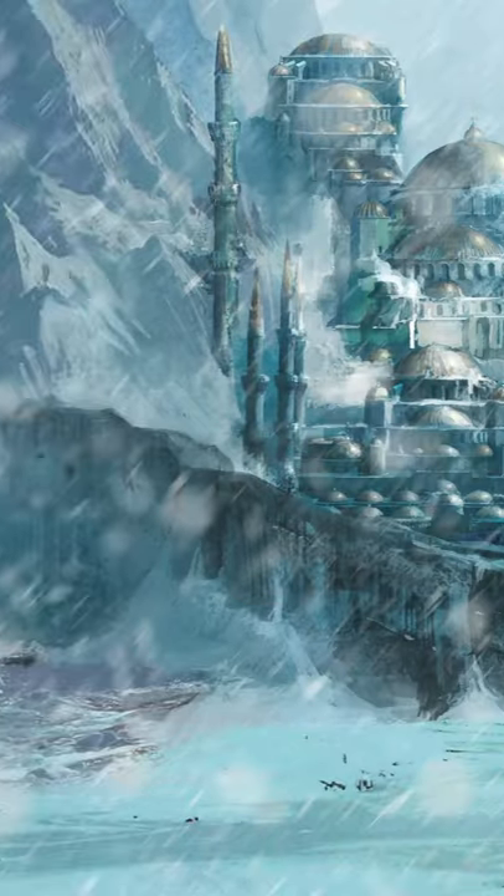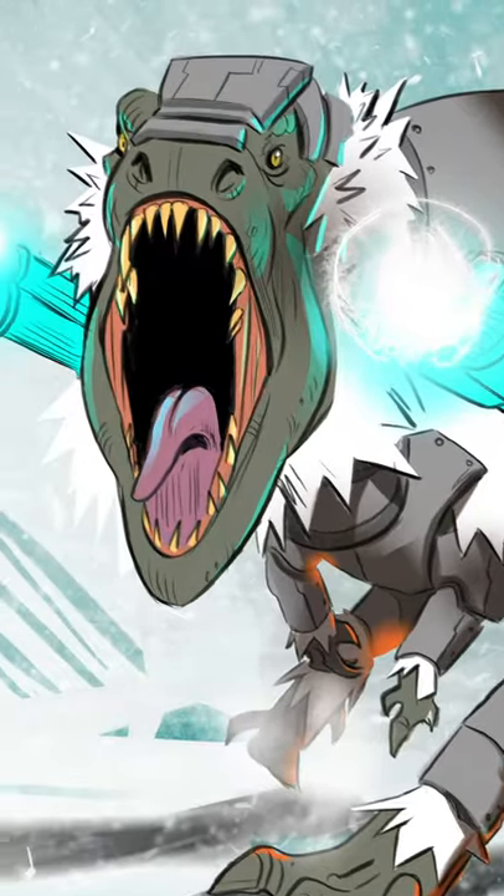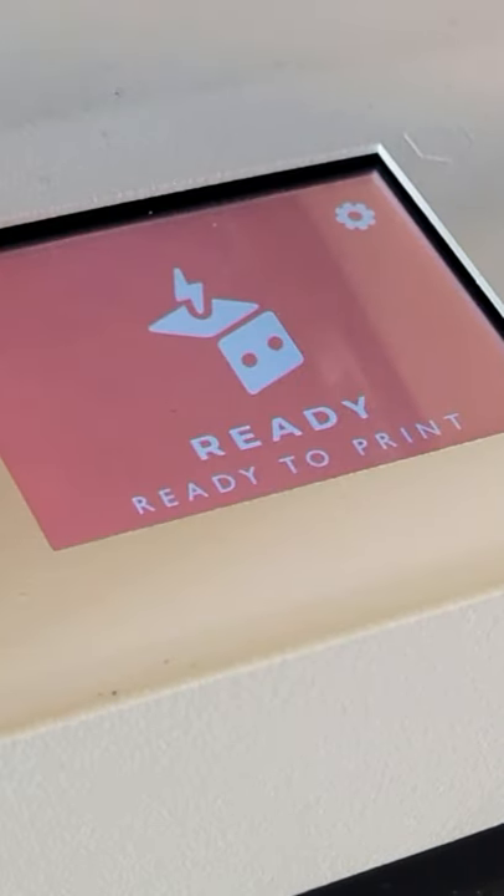Seriously, if you like fantasy, if you like epic novels, if you like 3D printing, this is for you. Exclusive only on Toybox. Print your very own Battle Razorback from the Story World series.